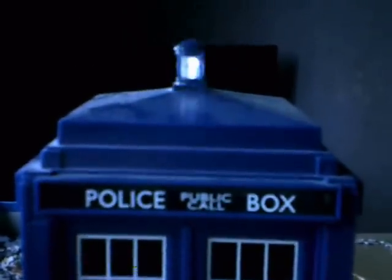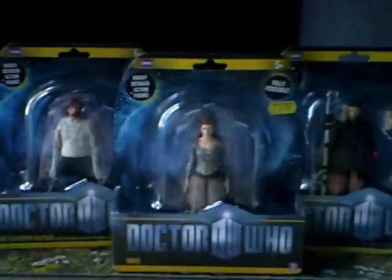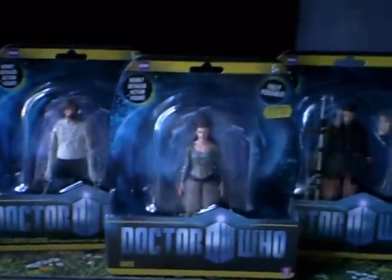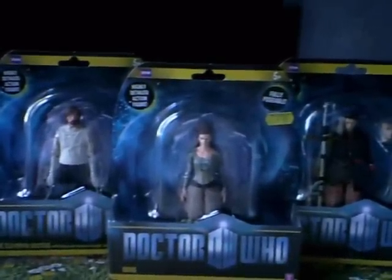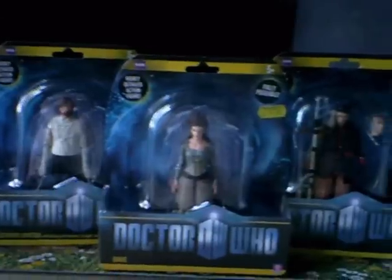Hey everyone, welcome to Doctor Who Collector's Year One. So recently I just ordered some figures from Forbidden Planet — I ordered the whole of Wave 1A. I'm still currently waiting on them coming, but today I went into Brayhead and I picked up the three figures that I need: Straightjacket Doctor, Idris, and Uncle.